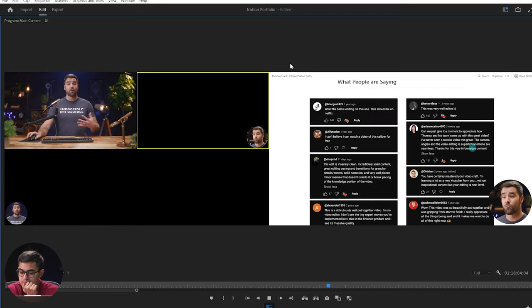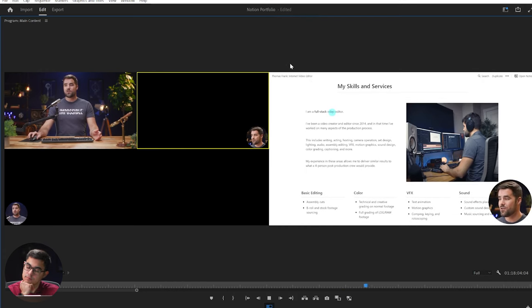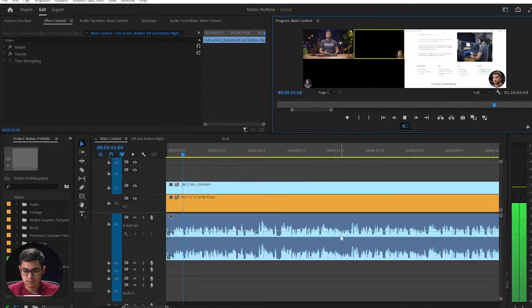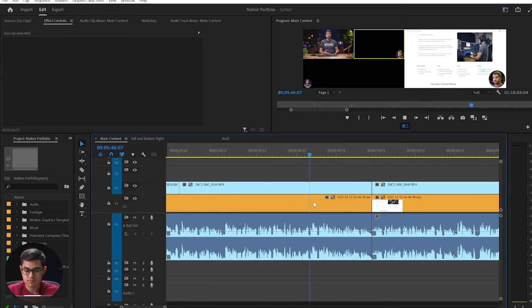If you have testimonials, if you have references, it's very good to show them, and I'm showcasing them right here. I also have my skills and services. I know that I'm a full-stack video editor and I show all the different things I can do. I'm trying to show the breadth and depth of what I can provide. I don't want to just say I'm a video editor — I want to say I can do assembly cuts, I can do color grading, I can do VFX, and I can do sound design, even custom sound design.